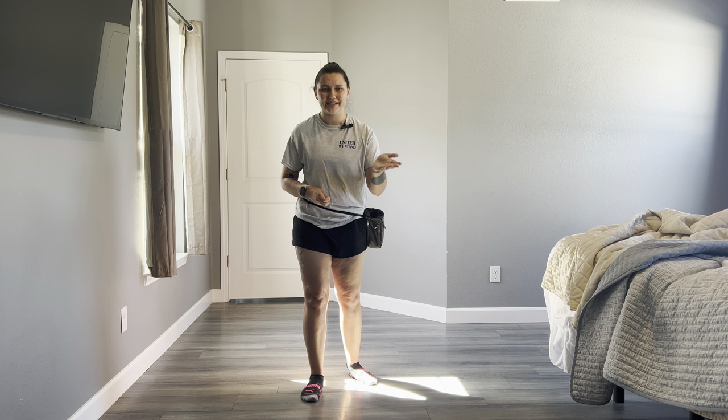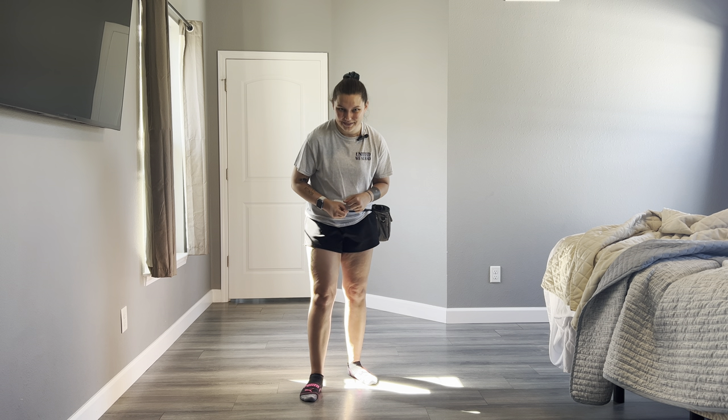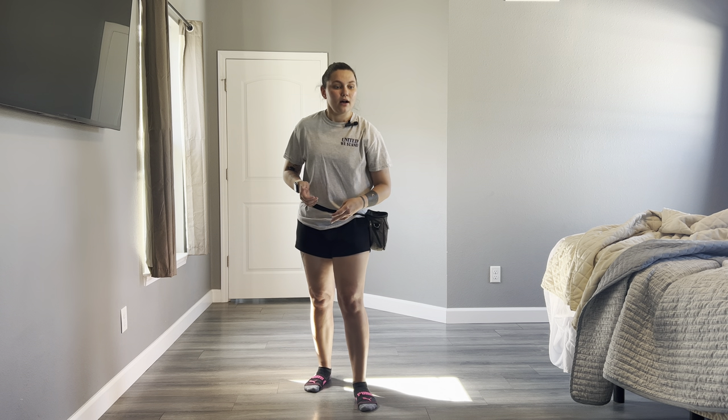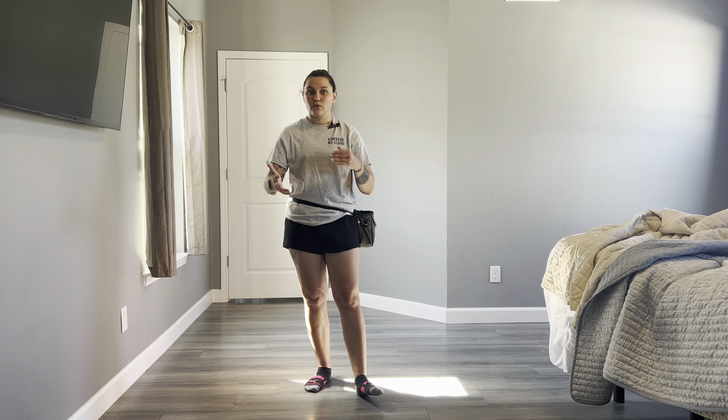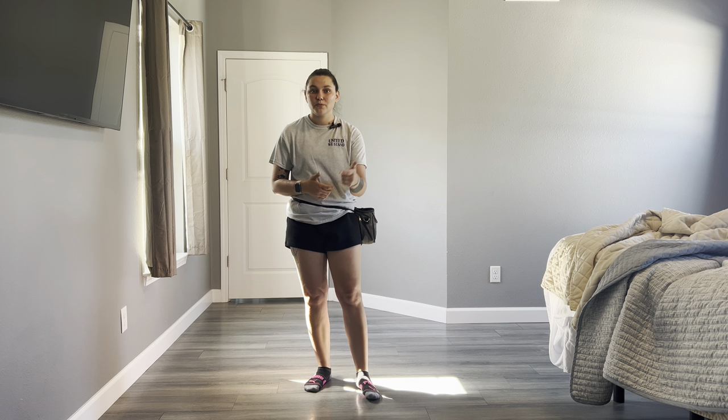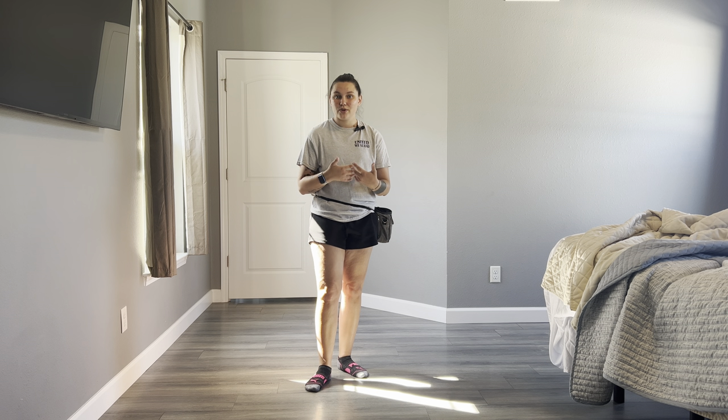I have Apollo today. He decided he was going to sit on his bed, but I promise I do have a dog. I am going to go through the steps for this disengagement game, and then I'll bring Apollo out and we will go through it together with a dog.